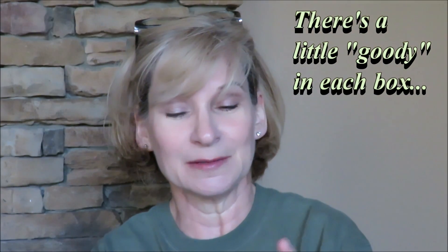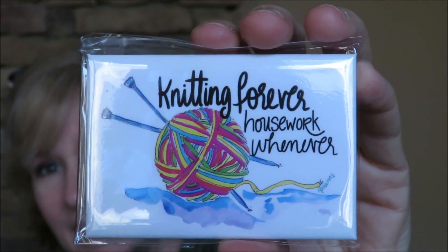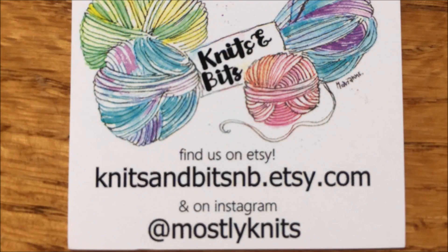We were just talking about this at the last video. It's a little magnet — it's kind of a hard one. And look what it says: 'Knitting forever, housework whenever.' Yes, absolutely! How cute is that? This is by knitsandbitsnb at etsy.com. Absolutely adorable.